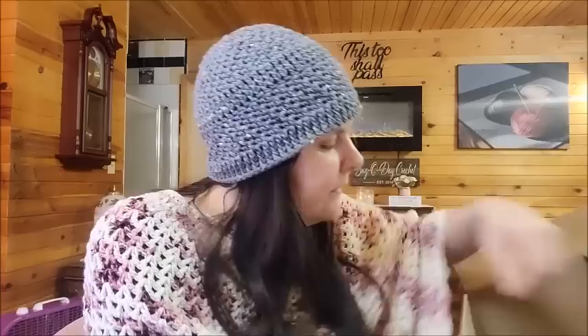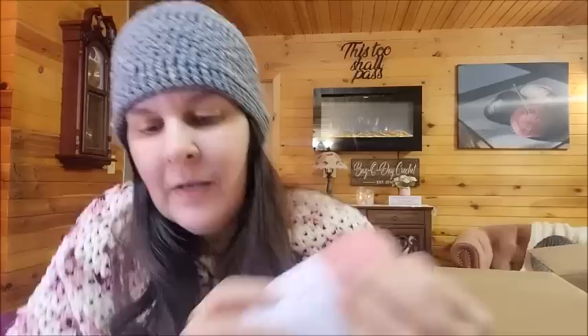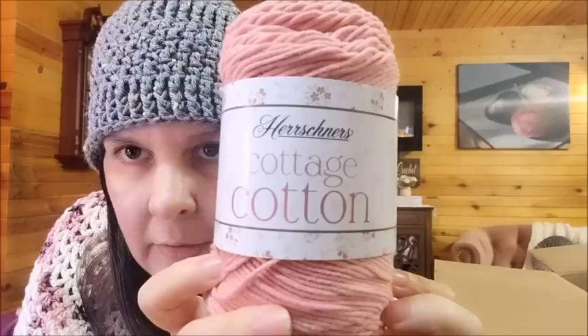They also had another new yarn I had to get — Herrschner's Cottage Cotton. I like a good cotton, and I like the name — it's cute. Let's feel it and read about it. It's a medium weight number four, 60% cotton, 40% acrylic — so it's a cotton-acrylic blend. It's 3.5 ounces, 100 grams, 207 yards or 190 meters. Machine wash and dry.